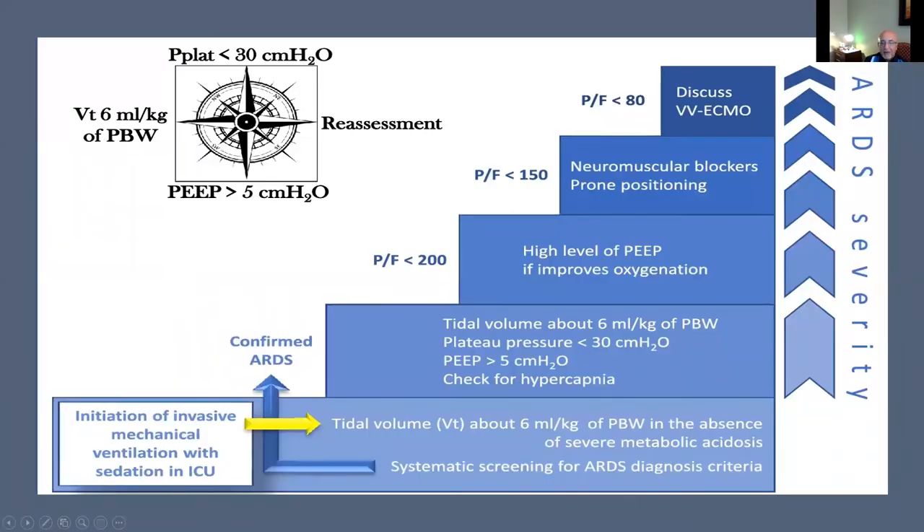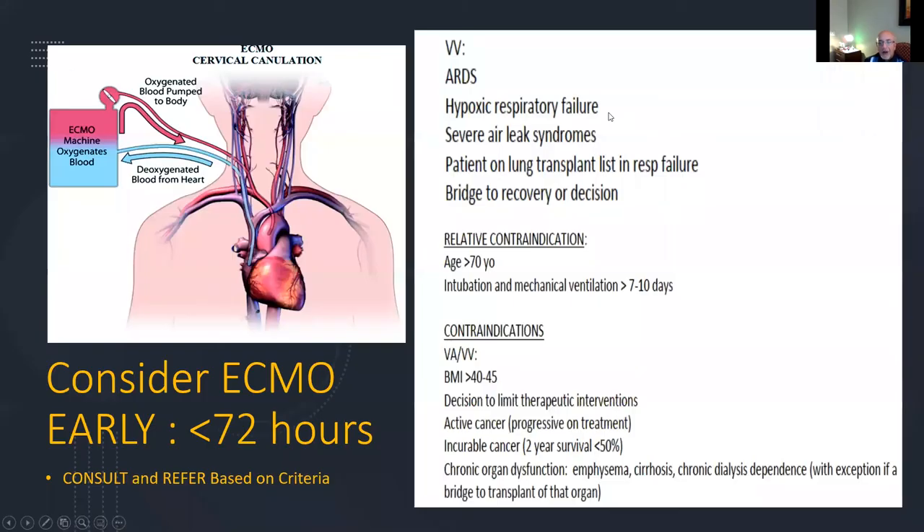The stepwise ladder for managing ARDS patients: initiate low tidal volume, monitor plateau pressure and keep it less than 30 — up to 35 if the patient's BMI is over 35. If the PF ratio is less than 150, initiate neuromuscular blockade and prone positioning. Ensure the patient does not have ventilator asynchrony causing self-induced lung injury through high tidal volumes. If the PF ratio is less than 80, consider ECMO.